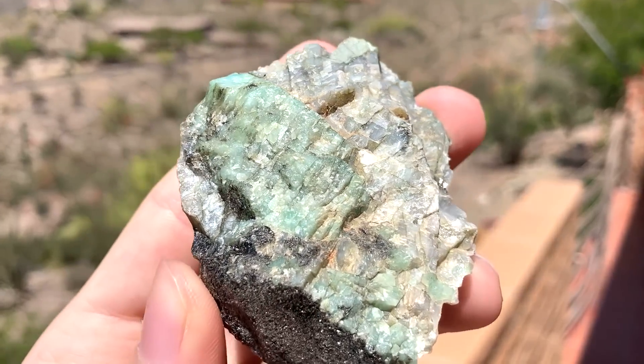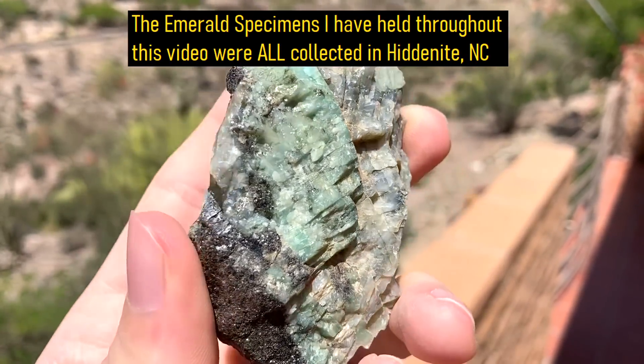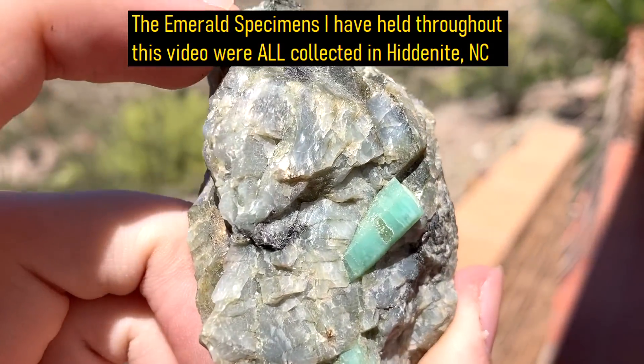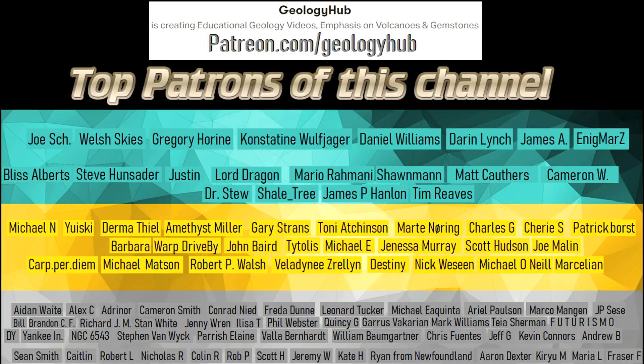Today, emeralds can be mined for a fee at several locations around the town, and gem grade crystals can be found. Thanks for watching! If you would like to request a specific topic, please leave a comment below. I would also like to thank my new patron Adam Gatewood for supporting this channel.